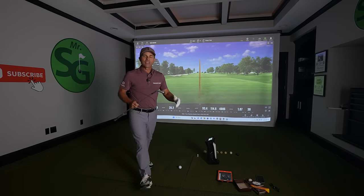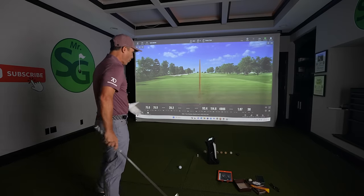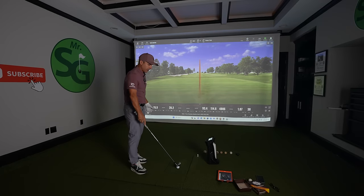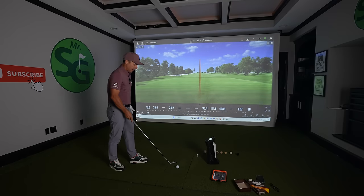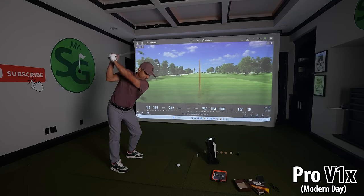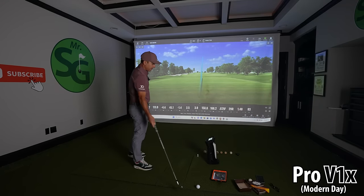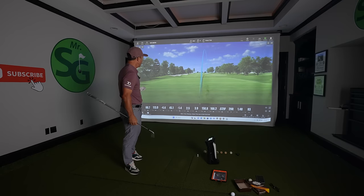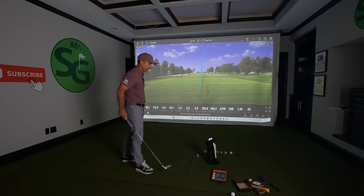Now we've got the Titleist T150 iron with the Unicore giving us great camera-based readings, and we're going to start with the Pro V1X and work our way back in time. Pro V1X: 161-yard carry, 5,800 spin — good-looking shot, felt good about that. Unfortunately the app isn't picking it up.